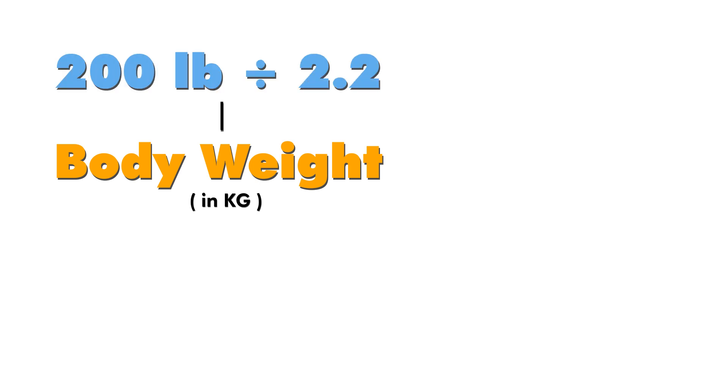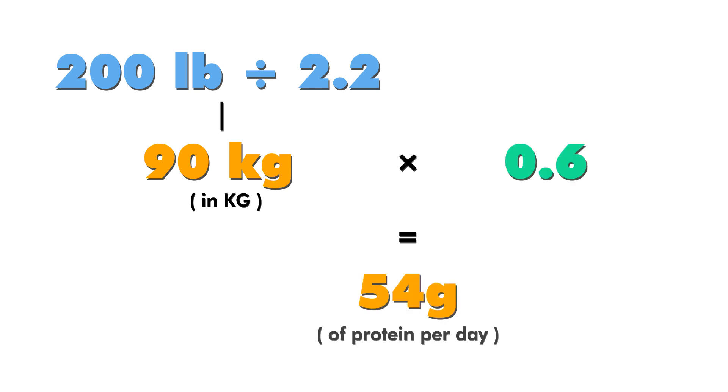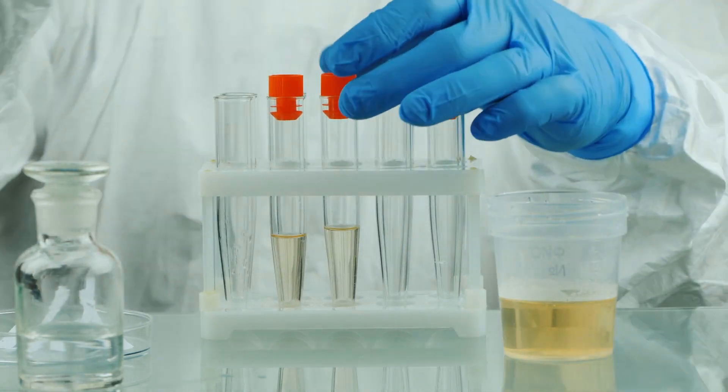Following certain guidelines, they adjusted for a specific protein amount per day. Here's the formula: find your weight in kilograms — for a 200-pound person, divide by 2.2 to get 90 — then multiply by 0.6 to get the grams of protein per day. People who adhered to that equation were able to reduce protein in their urine from an average of 4.8 to 3, and they slowed the loss of kidney function to normal age-related declines.